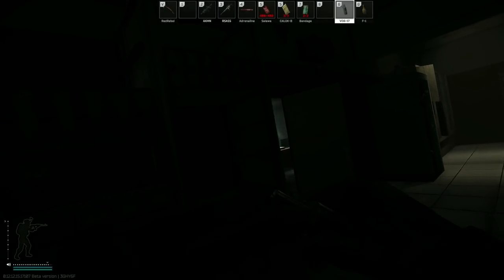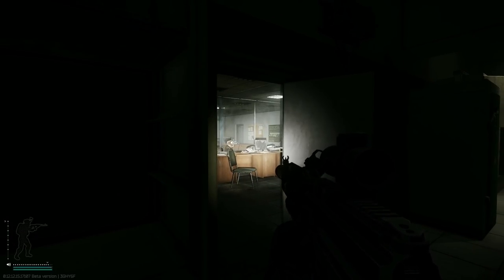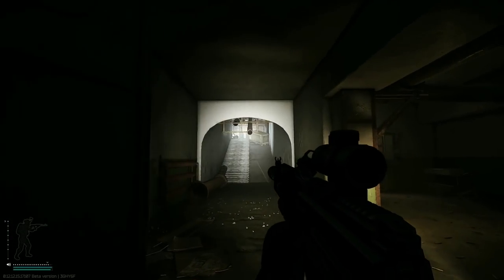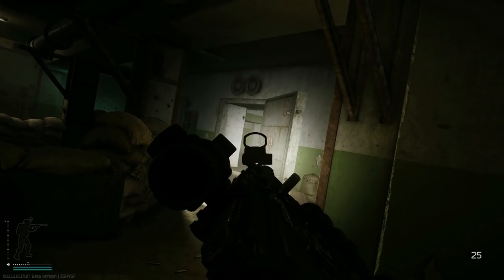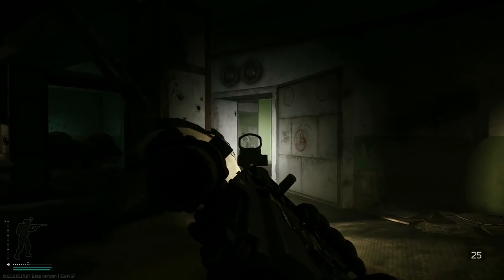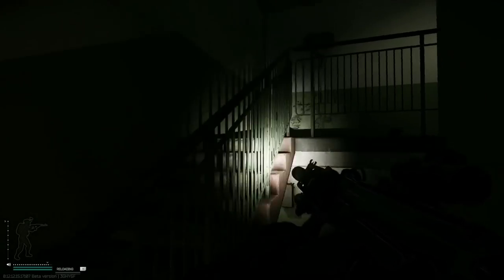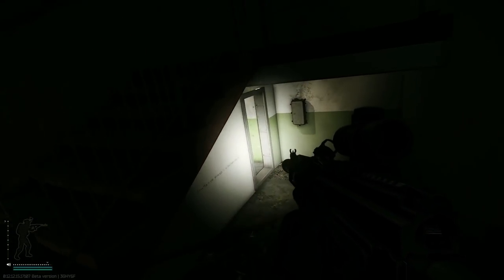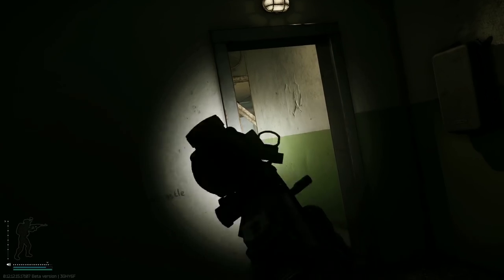Are those raiders? Oh yeah. I love that callout though — 'dickhead, front.' Wow, holy shit. That raider just styled on me — he power-slid that corner and just took me out.